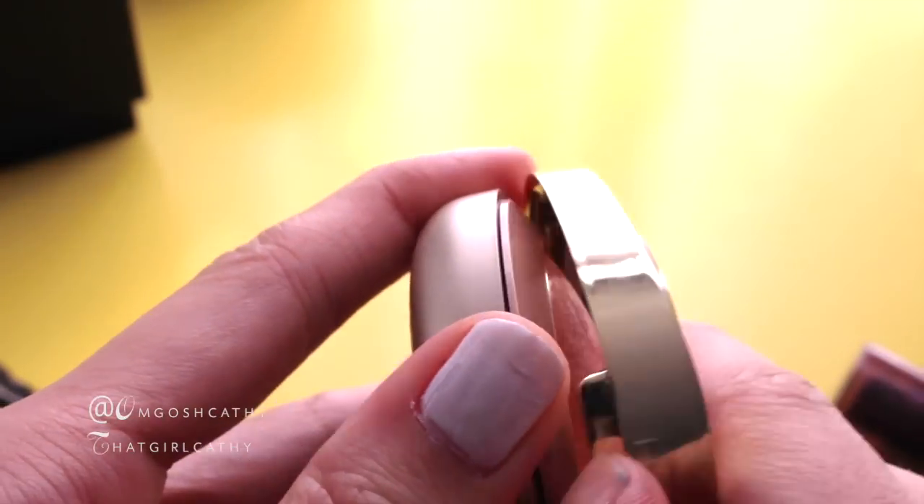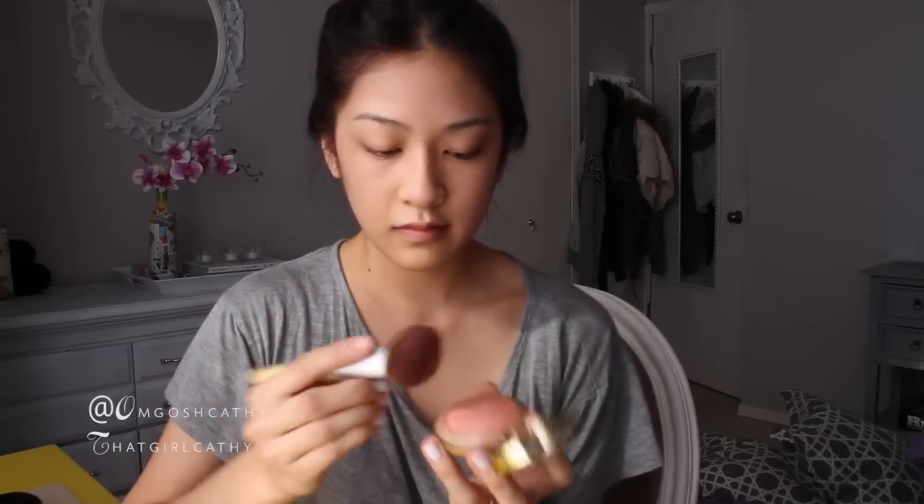Now I'm going to apply my blush. This is by Milani. It is a baked blush in the color Lumineso. It's been one of my favorite blushes for the past couple weeks because it gives me a nice, natural glow.